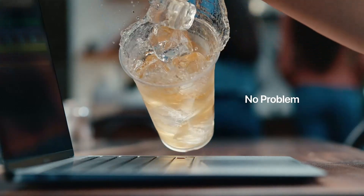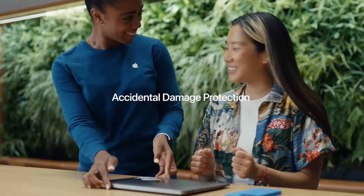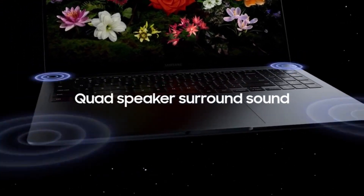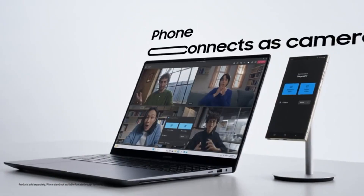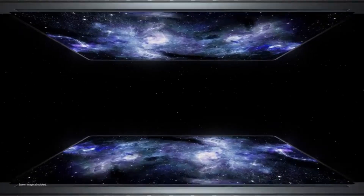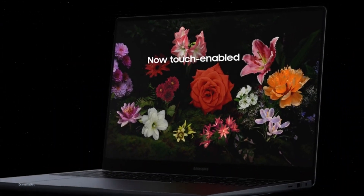Its Liquid Retina XDR display and M3 chip make it a powerhouse for creative professionals, especially those in video editing, design, or music production. The choice ultimately depends on your priorities and workflow. Whether you prioritize Samsung's ecosystem integration and innovative features or Apple's renowned performance and user experience, both laptops offer a premium computing experience.